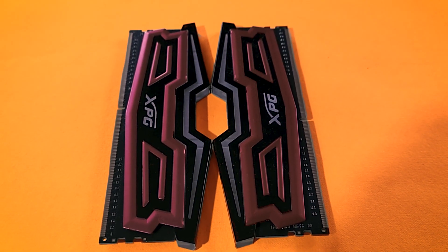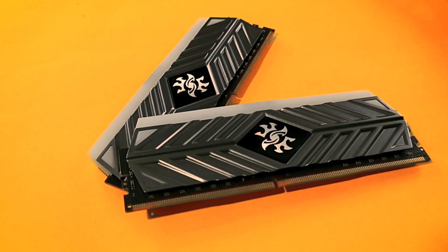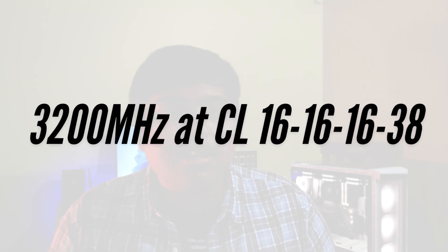For memory, we'll be using two kits. One is the XPG Spectrix D40, originally clocked at 2400MHz at CL17 — it may not look good on paper, but the only reason I haven't thrown these kits out is because they can overclock like crazy. The second kit is the XPG Spectrix D41, originally clocked at 3200MHz at CL16. The setup will be in open air for more consistent test results.